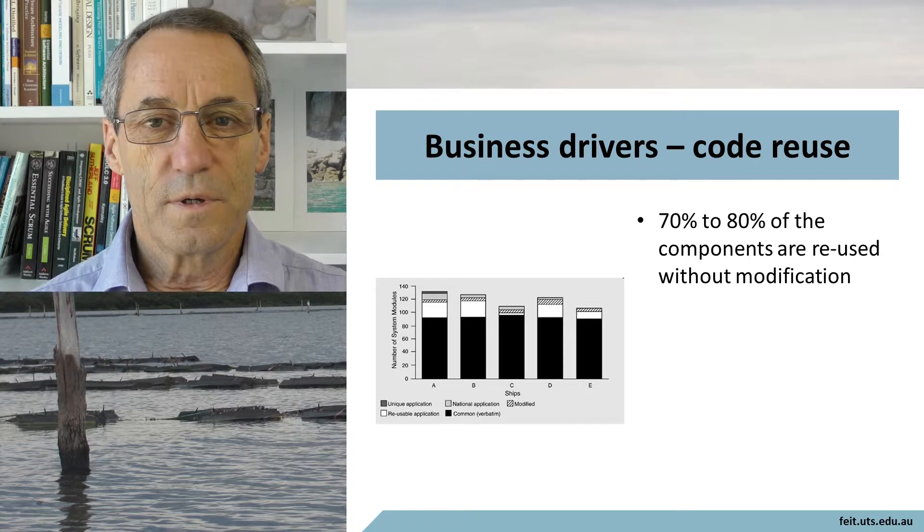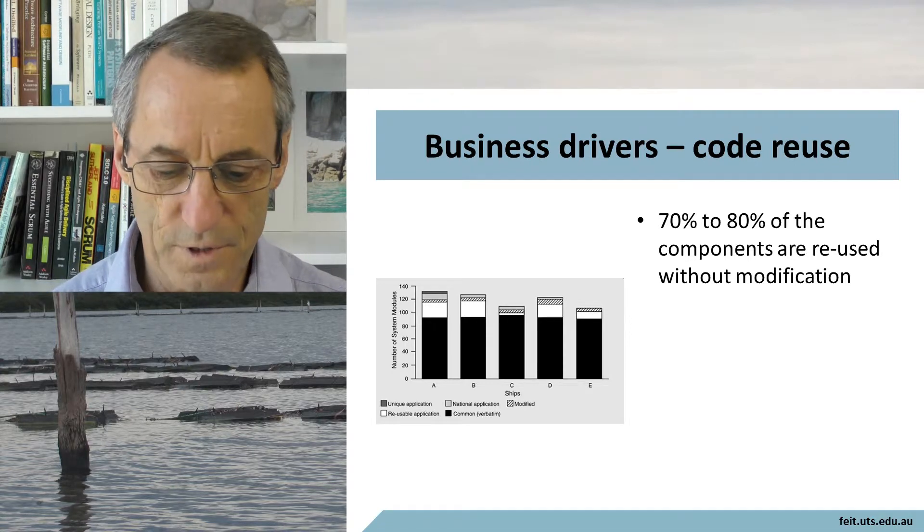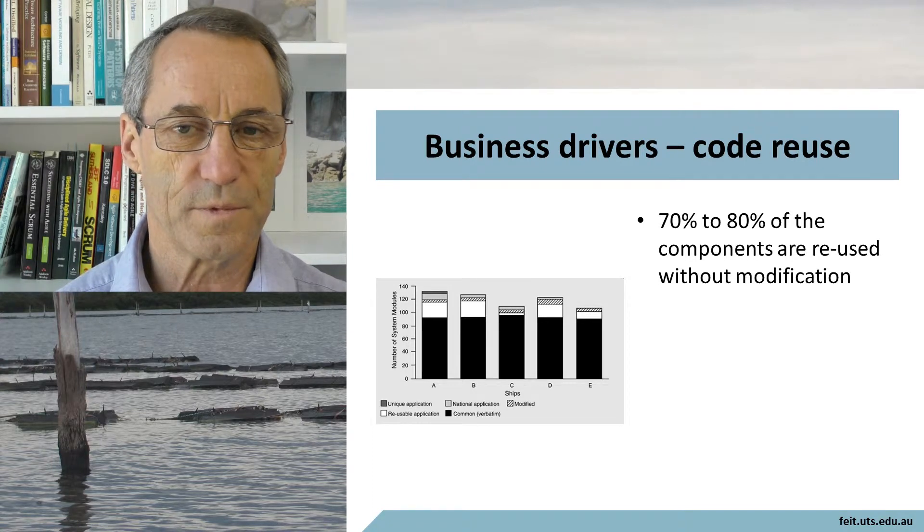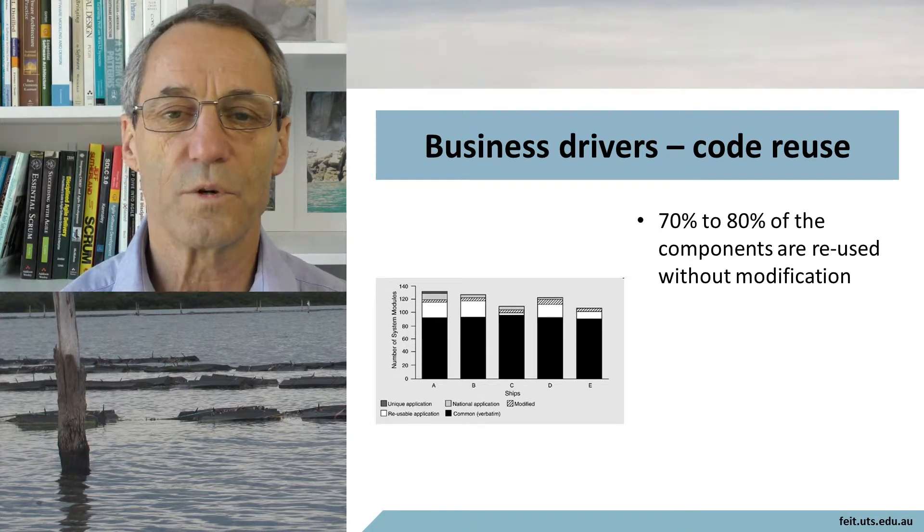Code reuse was another key driver. In this product line architecture, 70 to 80% of the components are reused without modification, leaving about 20% to be reused with modification.